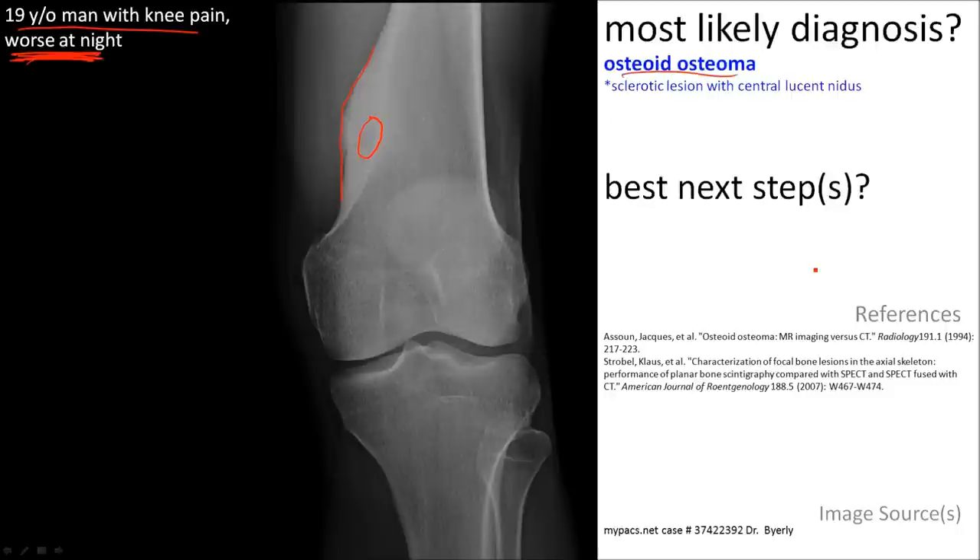The best next step is to evaluate it further with CT, which would clearly show the nidus if it is indeed a typical osteoid osteoma.